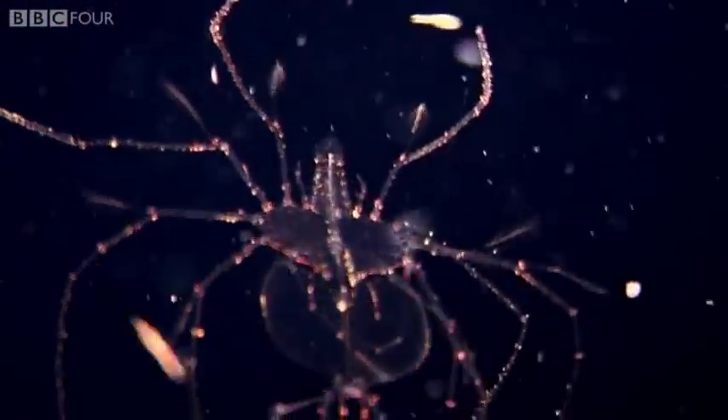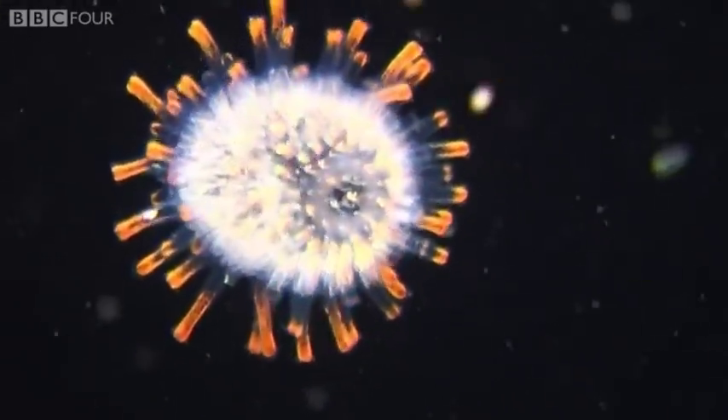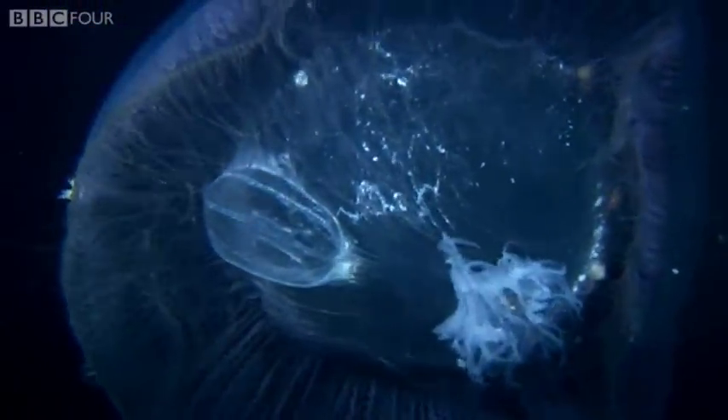Of the countless billions of animals living below the photic zone, only a fraction migrate into shallower water to feed at night. So what do these animals feed on? Looking out of the window of our submersible, we can see a constant rain of particles, slowly drifting down around us. Known as marine snow, this is a vital food source for everything living below 200 metres.